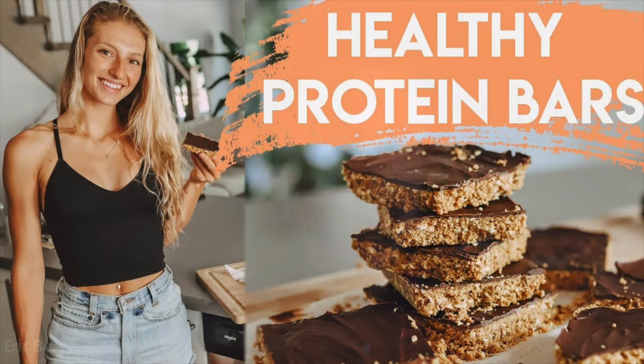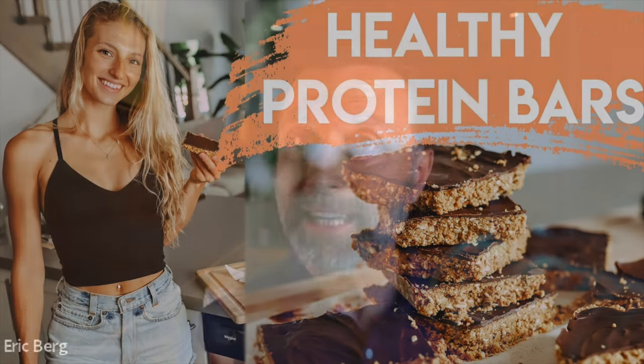I want to show you how to make a homemade protein bar that's really delicious and very easy to make. You can keep it in the refrigerator or the freezer and take it out when you need it, right after a meal. If you want to learn how to make that, you can fast forward to that section at the end of this video.